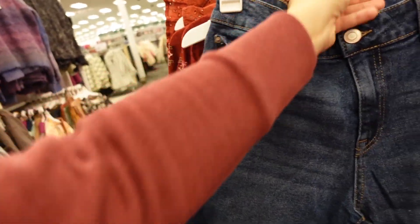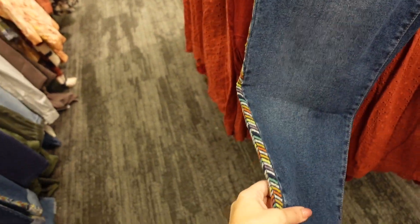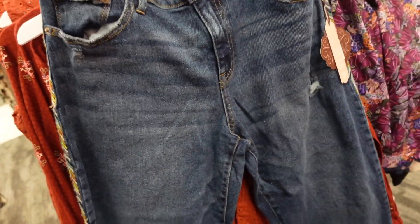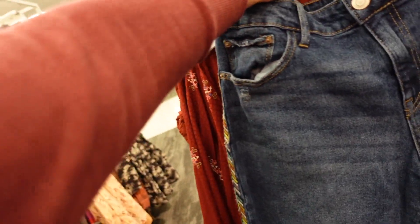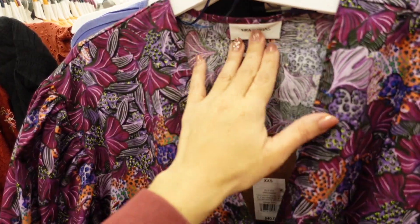New embroidered jeans from Knox Rose — these look high-waisted with some light whiskering, a little rip, straight through the leg with embroidery on the side, a pocket on the back with a little bit of fading. They look a little on the shorter end and are $34.99.